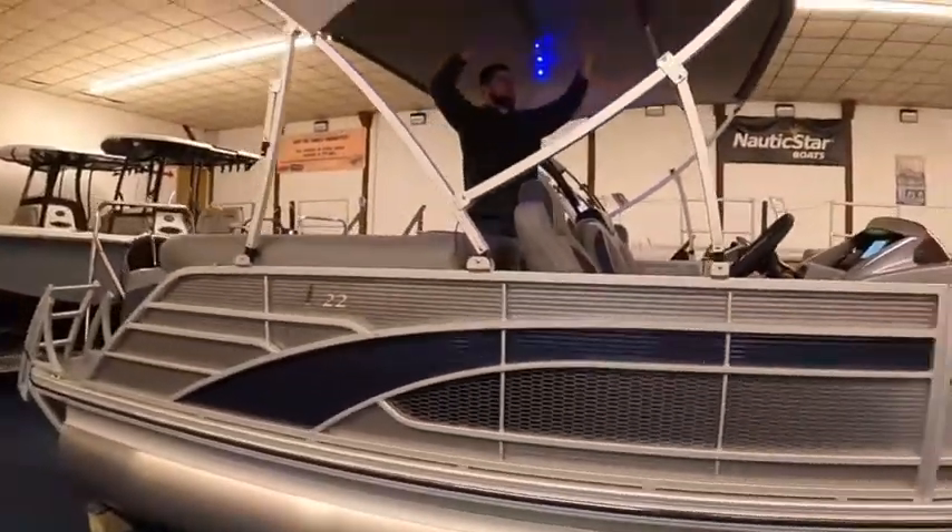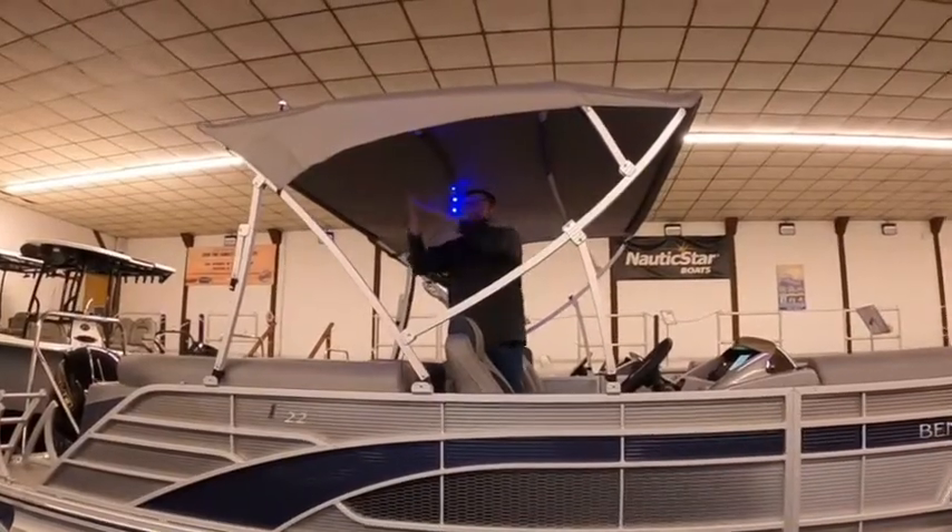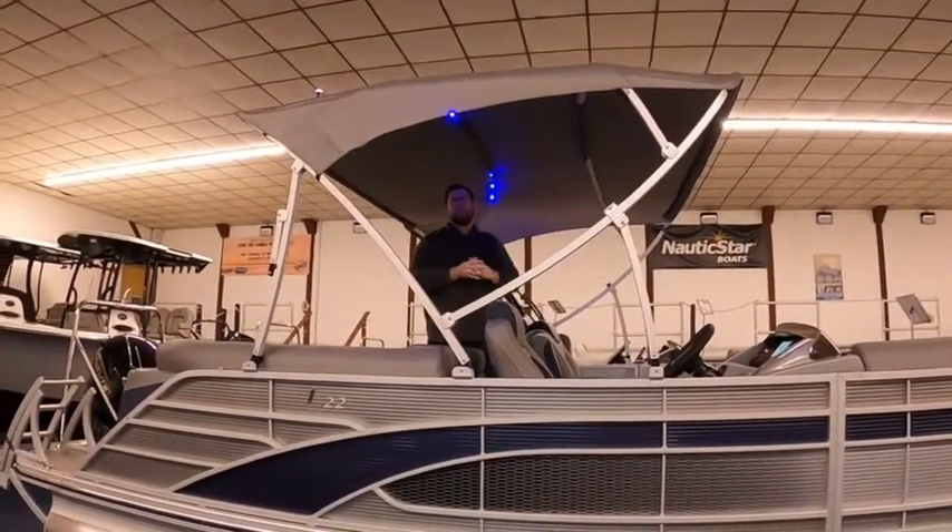I want to take note that this boat has what's called the Curve Bimini. Now this Bimini is open so it doesn't show it off as much, but when this boat's in the boot it gives it a swoop and gives it a bit more sex appeal.